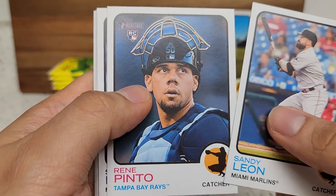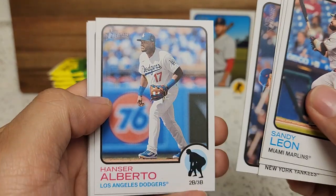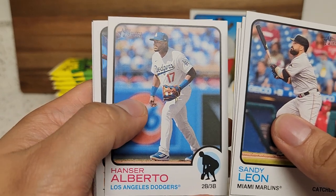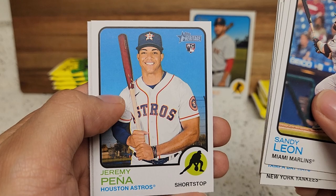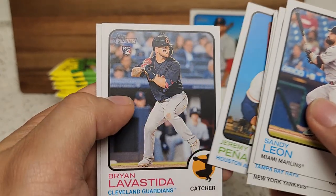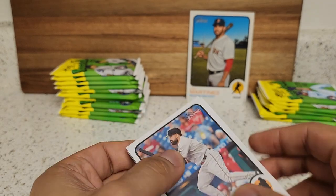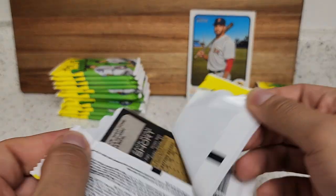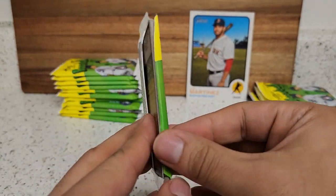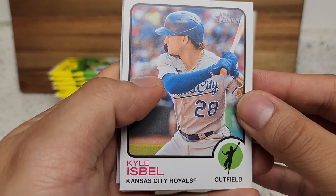We got Sandy Leon, Pinto, Peterson, Tanzo Alberto — one-time Dodger, he was solid for us — and Jermey Peña, that's a nice rookie to get even though he's on the Astros. He is a solid hitter; he did have a bit of a down year but you can always bounce back. Next pack here: Kyle Isbel, Suzuki, Mateo, Cahoon.